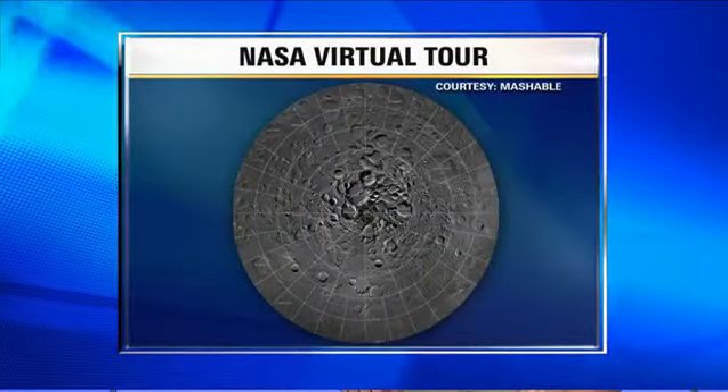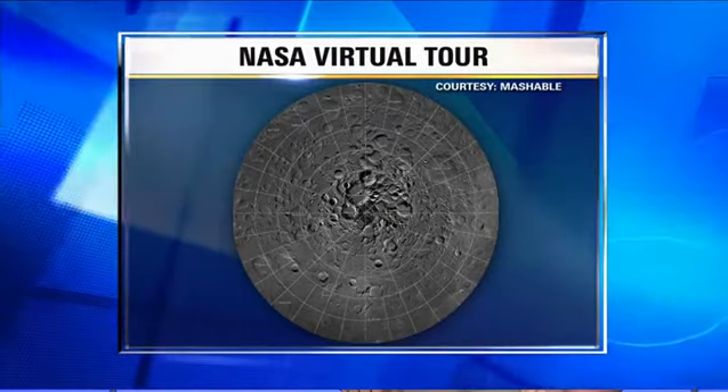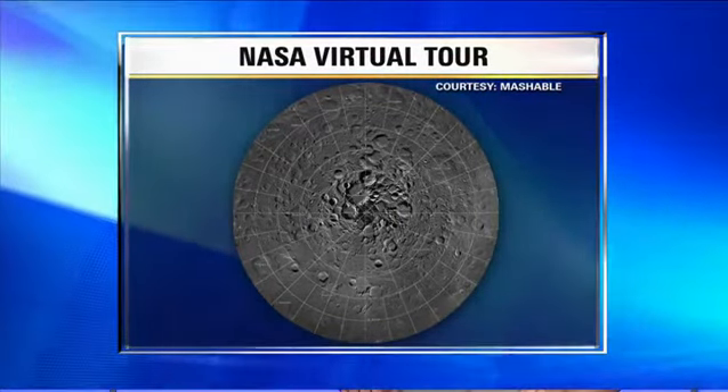It includes more than 10,000 different photos all put together. Here's a photo from tech website Mashable.